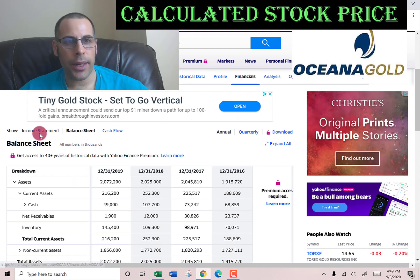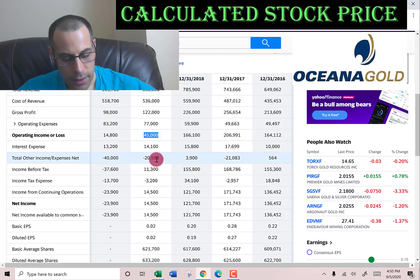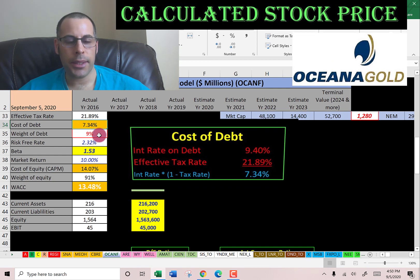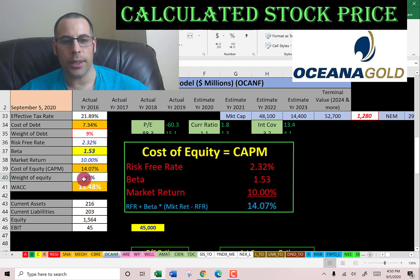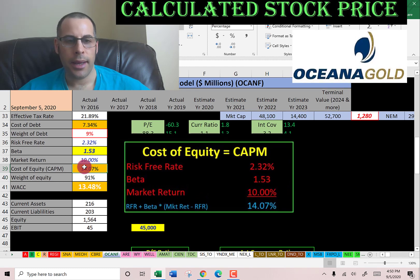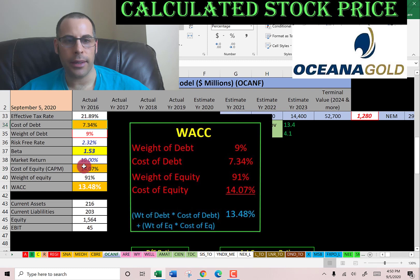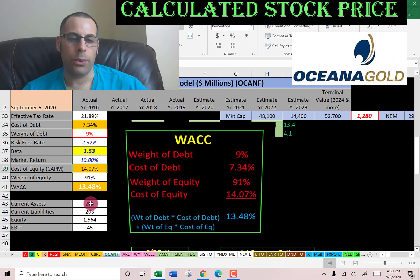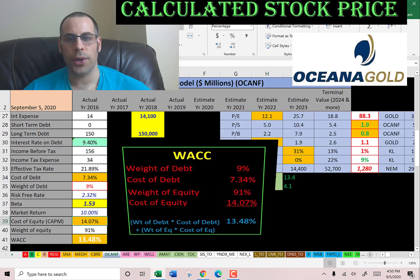We also need the operating income from the income statement — that's $45 million. Looking at the capital structure: 9% debt with a cost of debt of 7.3%, and 91% equity with a cost of equity of 14%, giving a WACC of 13.5%. That's the blend of cost of debt and cost of equity — how much it costs this company to obtain financing — and the discount rate we'll apply to the future cash flows.